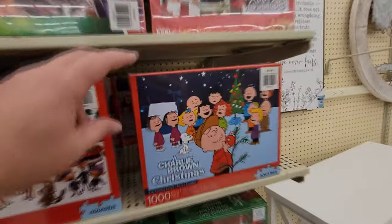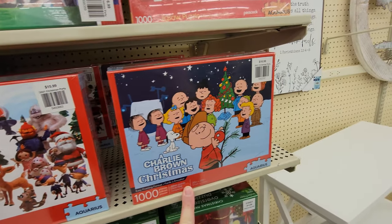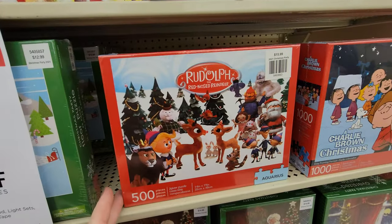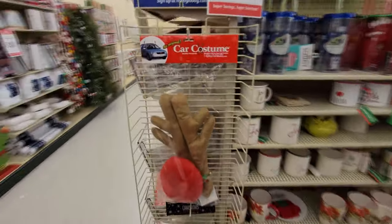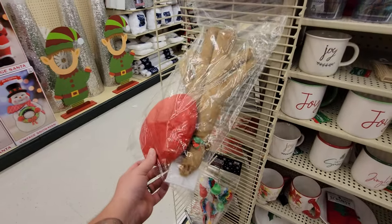Look at this — Christmas puzzles down here. Holy crap — we got Charlie Brown Christmas. That is totally awesome. If that was the great pumpkin Charlie Brown, I would buy it right now. But look at this — we also have Rudolph. Oh, look at this — we have the car costume. It's antlers and a red Rudolph nose.